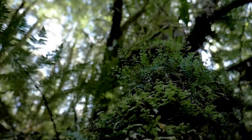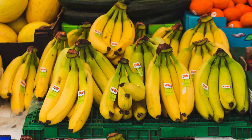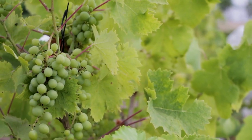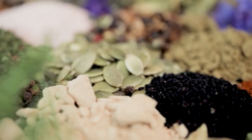India's tropical climate is also conducive to the growth of many fruits and spices. Mangoes, bananas, coconuts, and pineapples are some of the fruits grown in India, while spices like turmeric, cardamom, and black pepper are also widely cultivated.